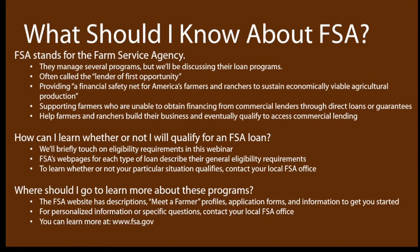The first big question is: what should you know about FSA? FSA stands for the Farm Service Agency. They run several different programs including the Conservation Reserve Program, also known as CRP, crop reporting, organic certification cost share, and loan programs — that's what we're going to be talking about today. FSA is often known as the lender of first opportunity, which basically means farmers who are having a hard time accessing commercial lenders might have an easier time accessing FSA loans. FSA hopes to help you through your first loan or two so that you can start building and strengthening your farm business and hopefully eventually qualify to access commercial lending.